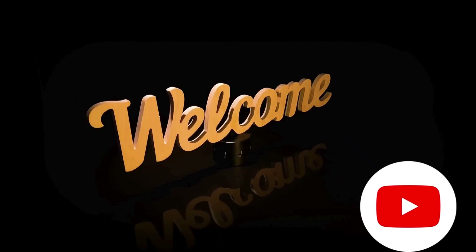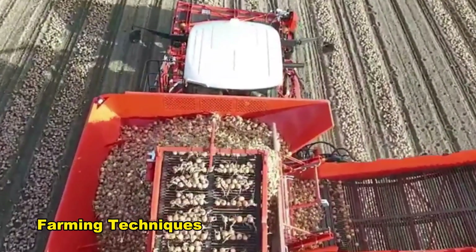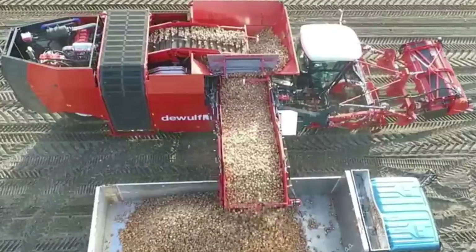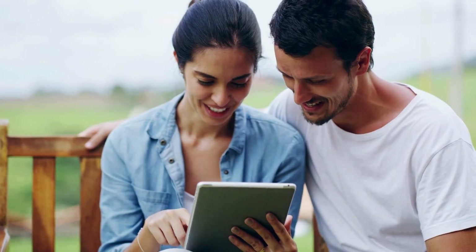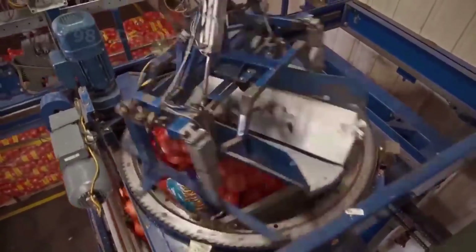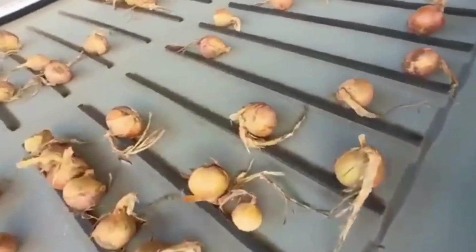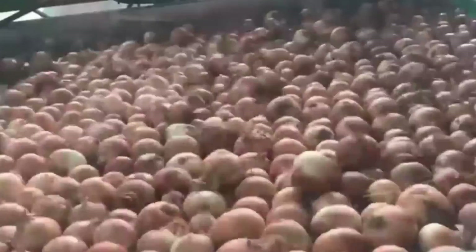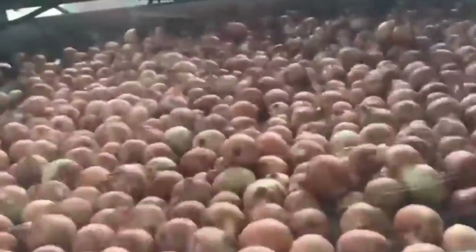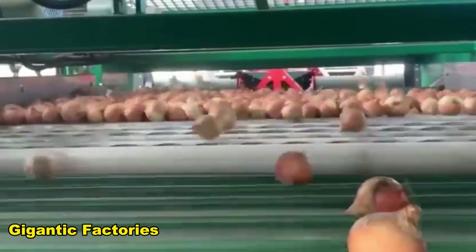Welcome back to another exciting episode of our channel. The Mechanicals brings you engineering marvels and little-known farming techniques that are revolutionizing the world. In this video, we will tell you how millions of the biggest onions are cultivated and harvested on large-scale farms and processed in gigantic factories. Let's get started.